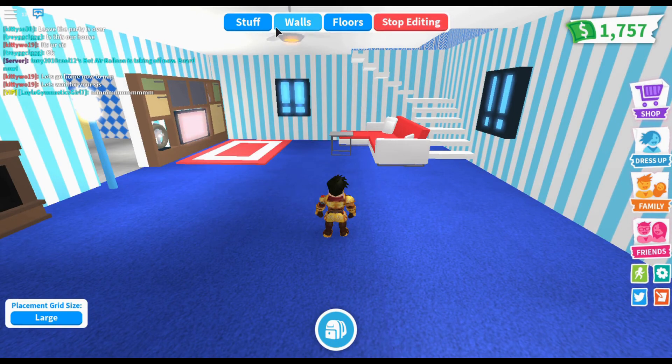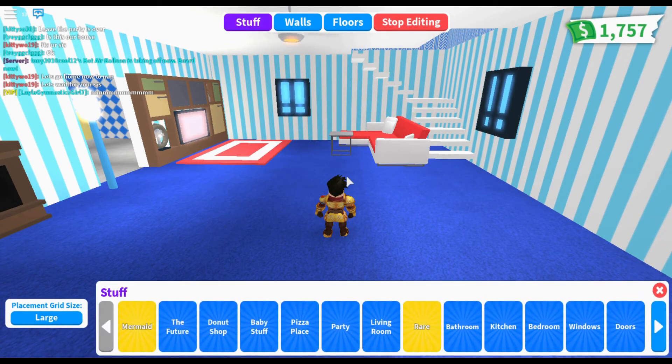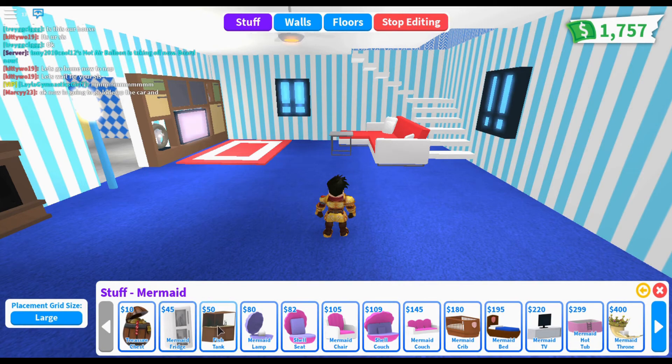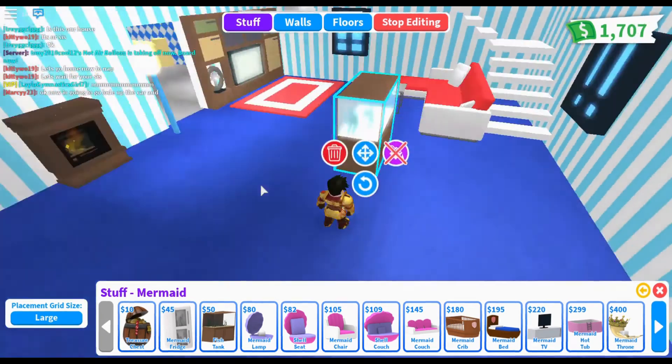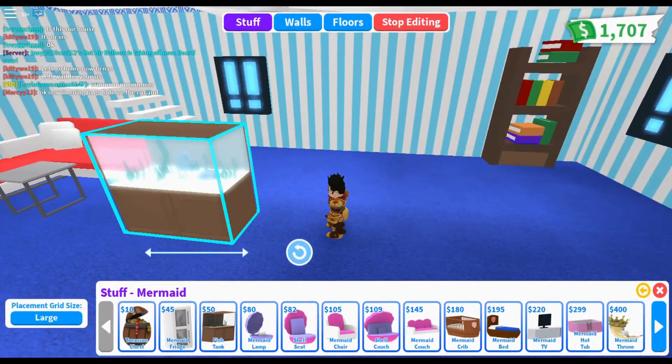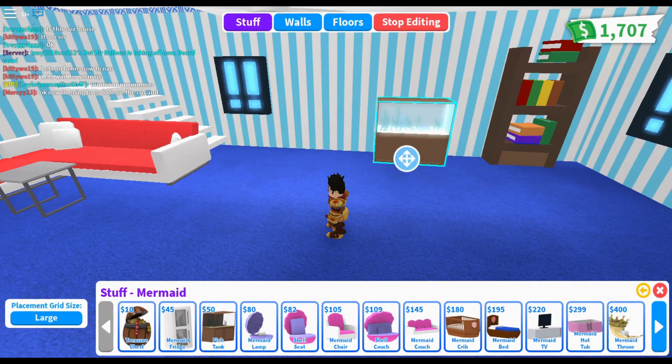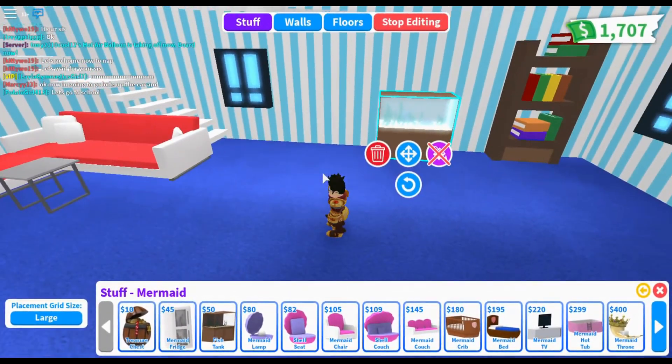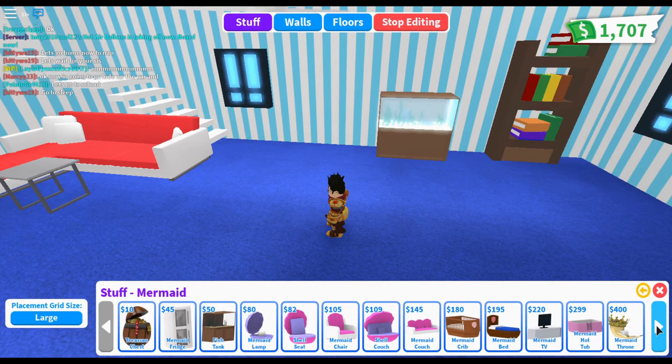There it is — mermaid fridge, fish tank. I actually want that, that would be cool. I'm gonna put that right there. Could put it over there — I'll move it later if I want, that's fine. Mermaid TV, mermaid hot tub — cool.